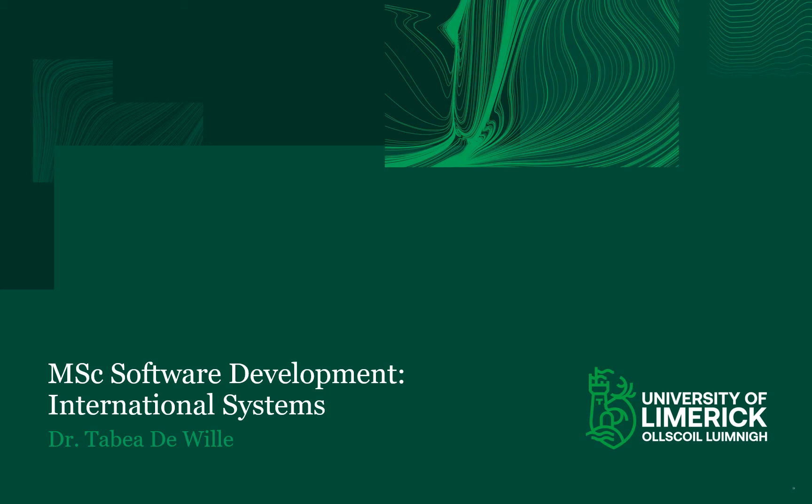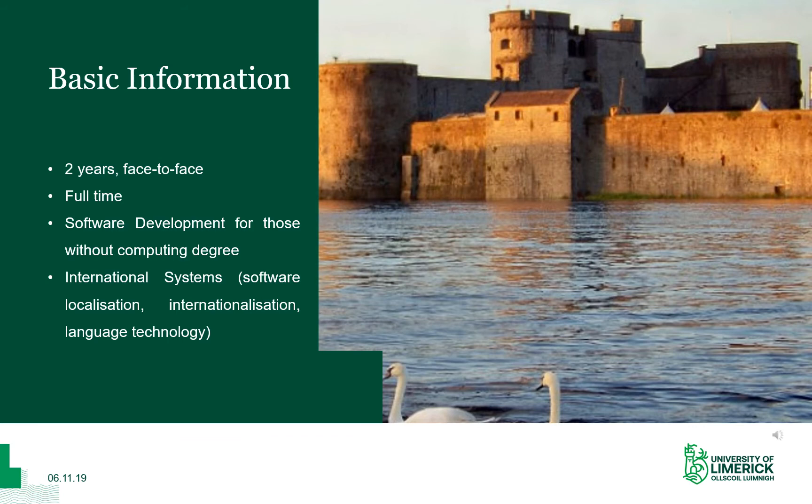Hello and welcome to the presentation on the MSc Software Development International Systems. My name is Tabea Deville and I am the course director for this program. This is a two-year program which takes place face-to-face in Limerick, in Ireland, and it's a full-time program with 120 credits. We start in the autumn semester.